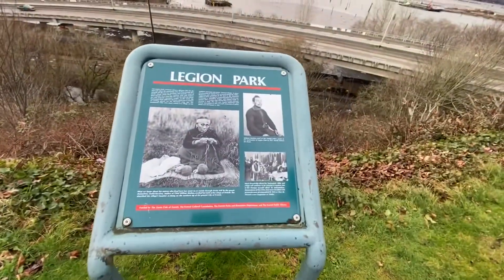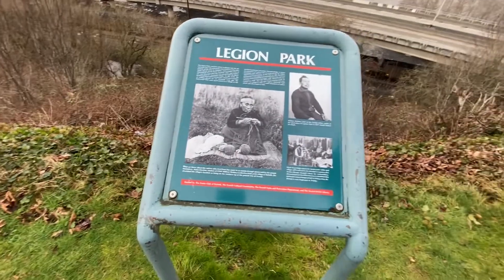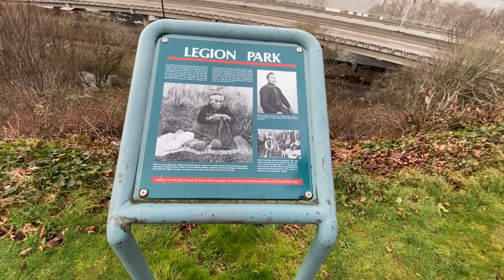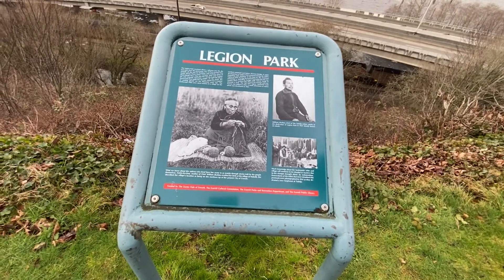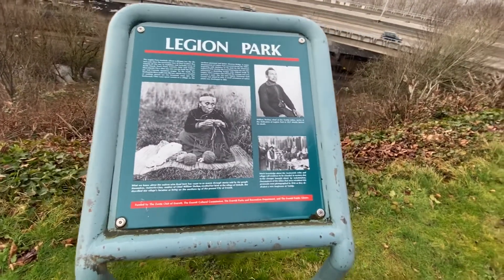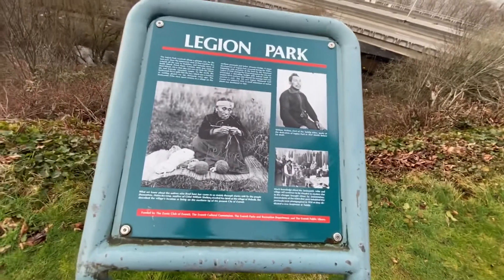I found out afterwards I walked into a different park, even though they're right next to each other. This is called Legion Park. It tells the history — we have a lot of Tulalip tribe history around here, because that is one of our Indian reservations. It talks a little bit about that information.